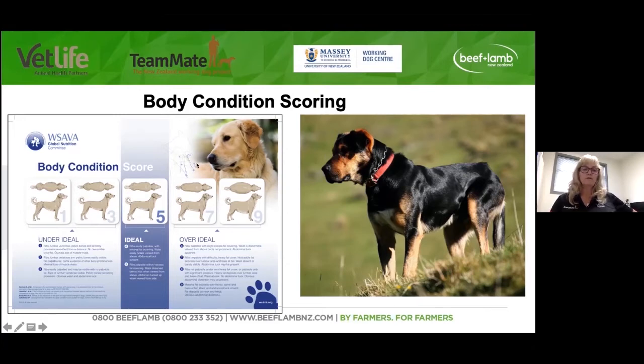Three or four is certainly where working dogs should be. Getting up into the fives, sixes, and sevens is just too overweight, and that's no different from us — when you let them sit around for a while and then ask them to go and work hard, that's really hard going. That's certainly where we see a lot of our injuries — animals that aren't fit for work. So becoming familiar with body condition scoring is important, and you need to feed your dog to that score, knowing it will vary from dog to dog.